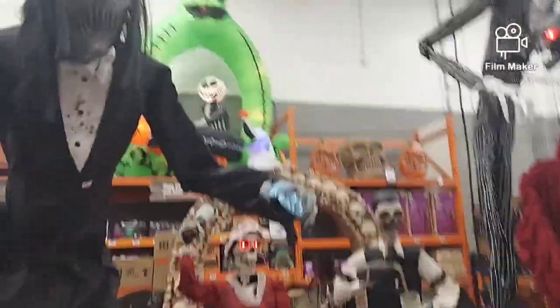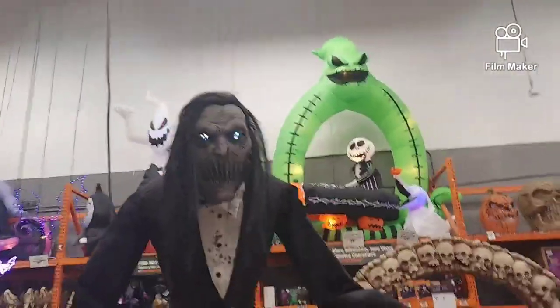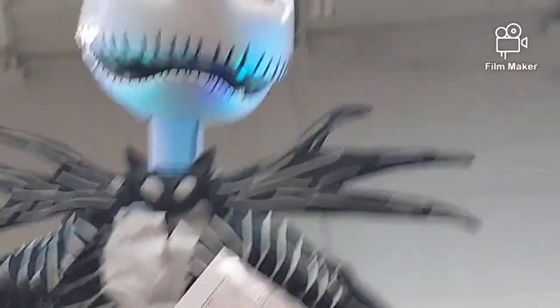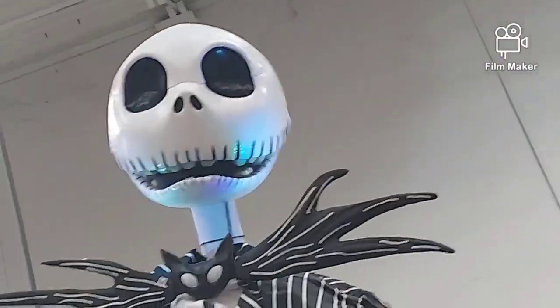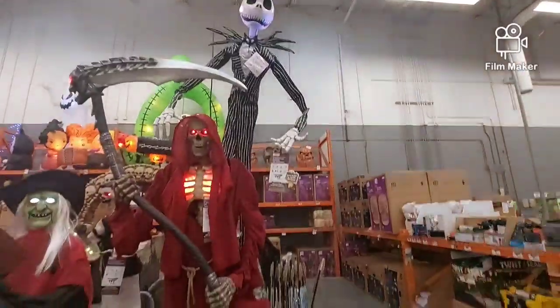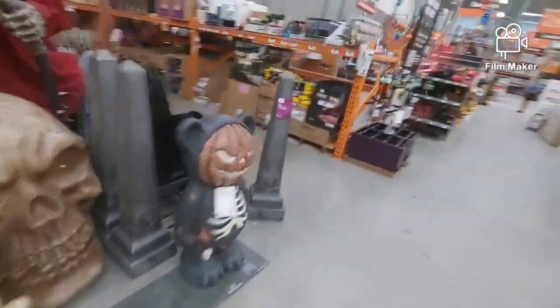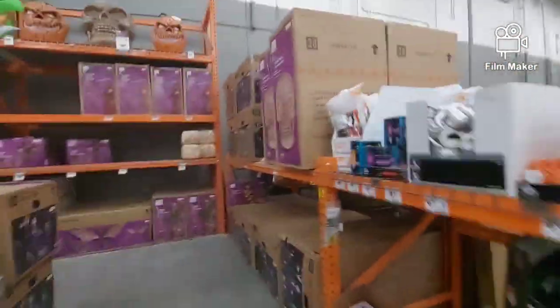Oh, my God. Here's Boogeyman. He is so cool. There's Dean. Something happened with the lights. And up there is Jack Skellington. There he is. This is so cool. I want to activate Jack, but... let's see.